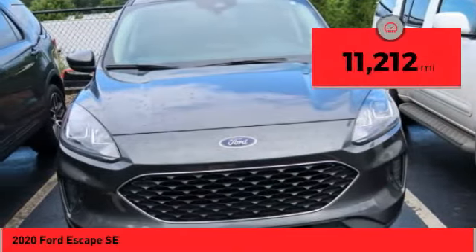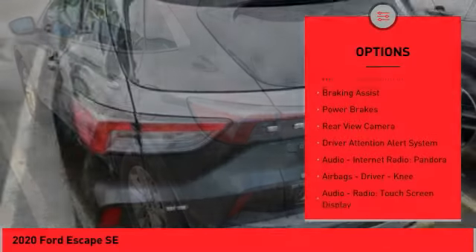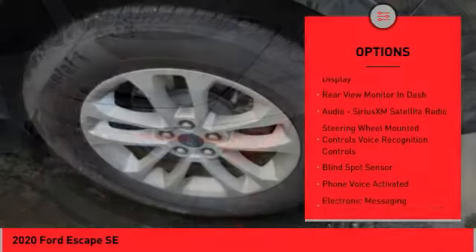This vehicle has less than 15,000 miles. Here are some of this vehicle's great options: traction control, stability control, roll stability control, braking assist, power brakes, rear view camera, driver attention alert system.